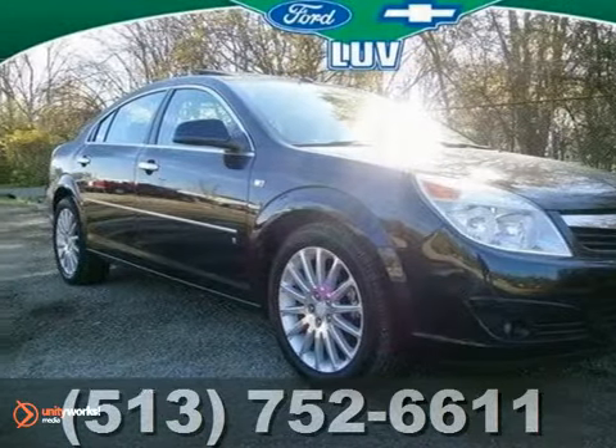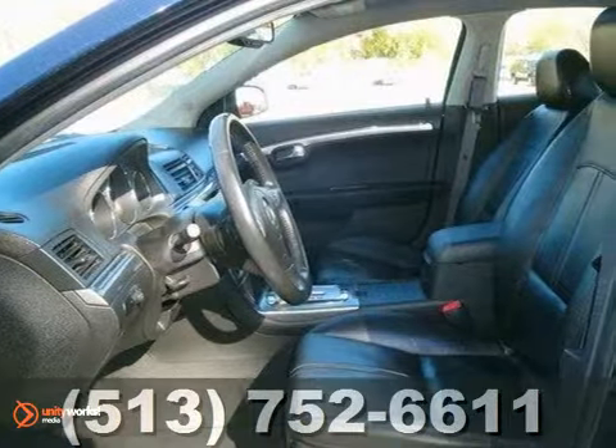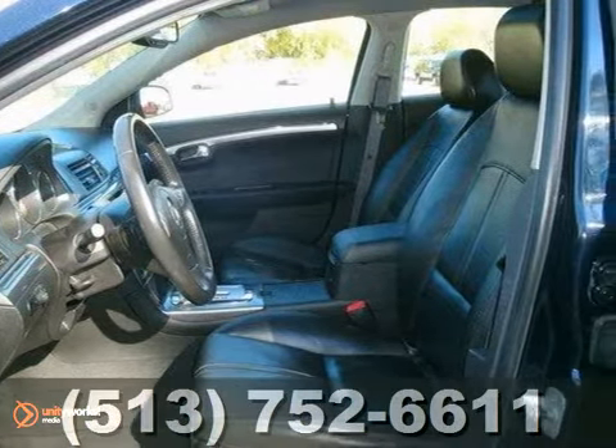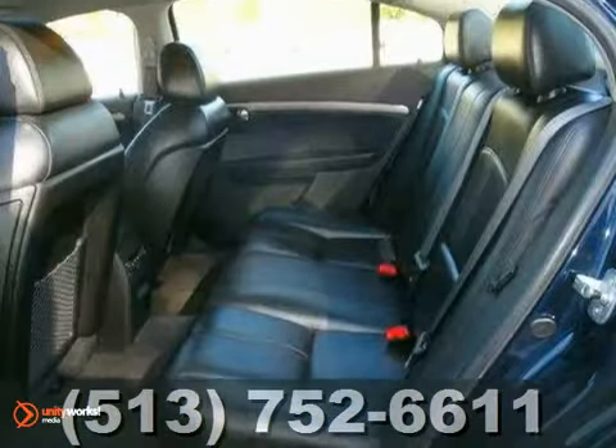This is the right 2007 Saturn Aura XR for you. The 3.5 liter V6 engine is powerful and fuel efficient. It features heated leather seats, a power sunroof, aluminum wheels, climate control, and much more.